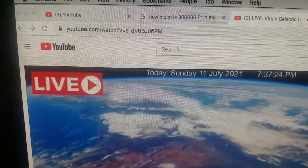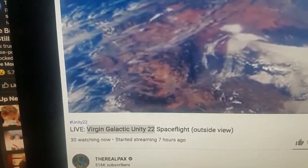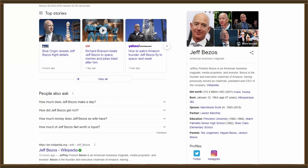Dan says this is live and off of a Jeff Bezos Virgin Galactic. You seem to be a little confused there, Dan. Jeff Bezos is the founder and executive chairman of Amazon. Virgin Galactic is Richard Branson. They're not the same guy.